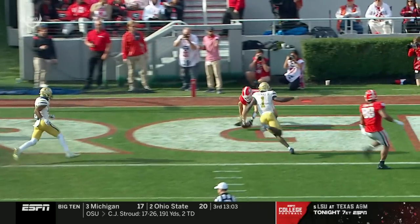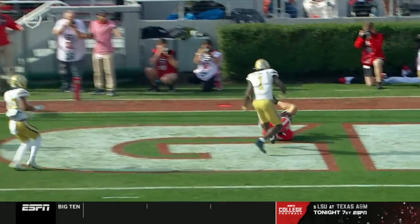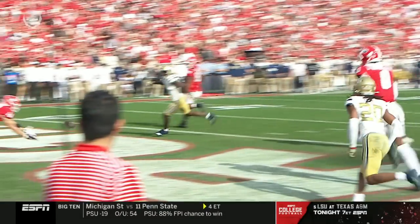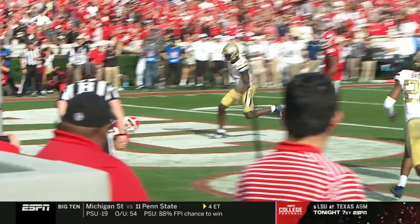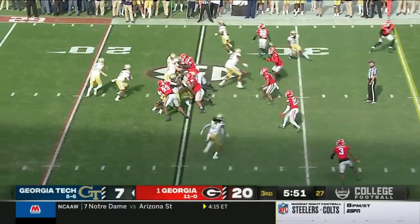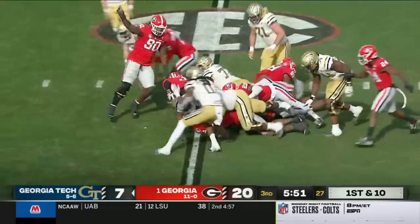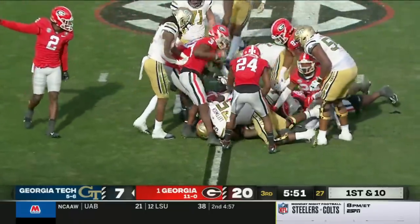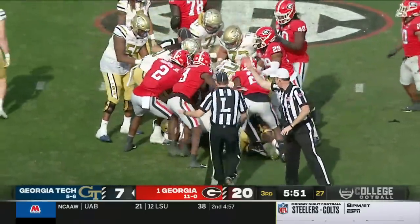Bowers took it right off the top of the grass and it was ruled a completion and a touchdown on the field. Does the ball touch the ground? His hands, as Chris's point, are consistent and reliable. Felix may have lost the ball — a takeaway from the Georgia defense.